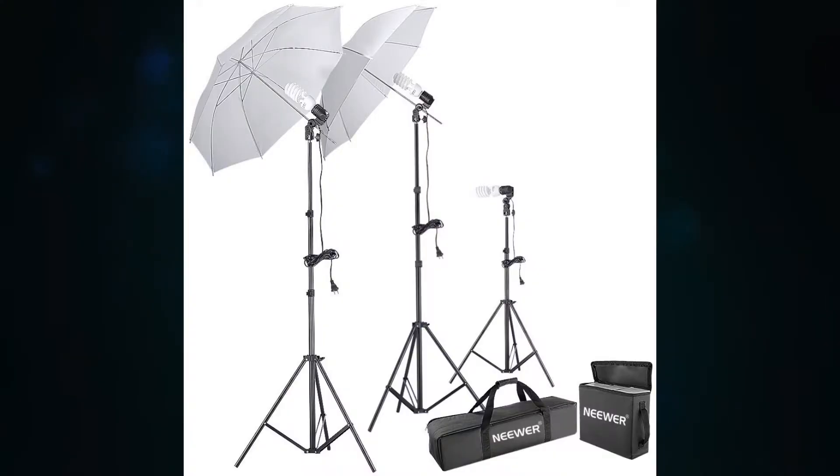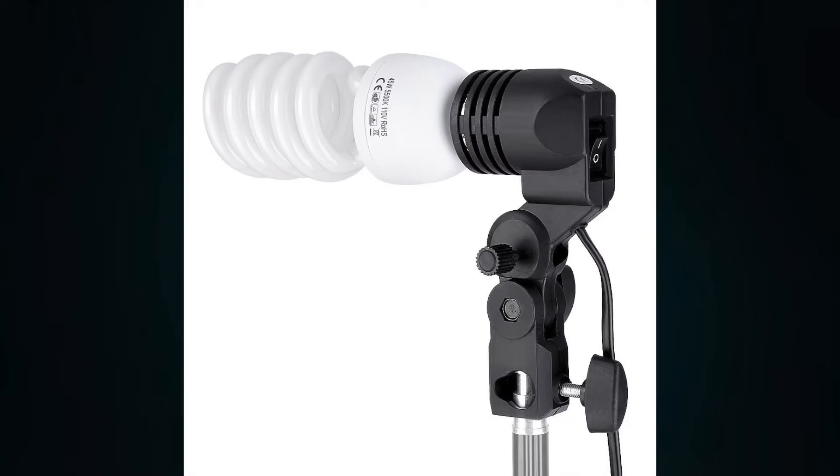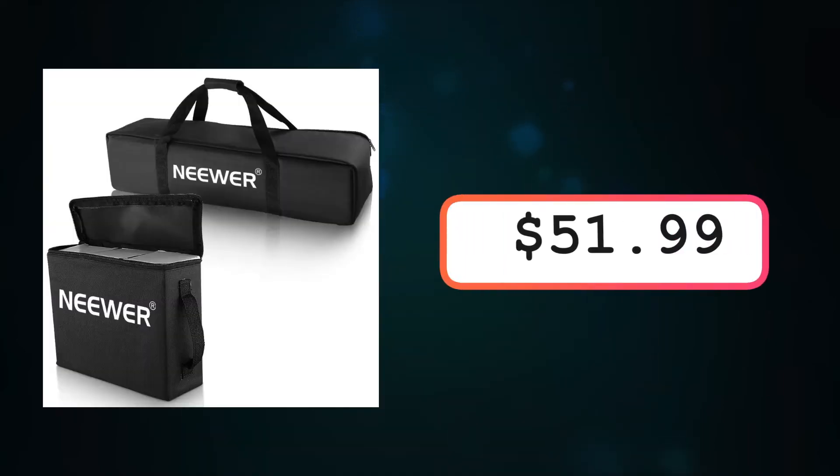The next gift we have on here is pretty cool if you're starting out as a photographer or even a videographer. This is a lighting kit and it basically has everything you need — it has umbrellas, it comes with bags, and it comes with the stands. That's pretty cool for someone just starting out. The lighting kit is on Amazon for $51.99.